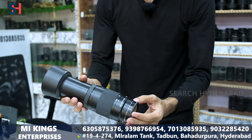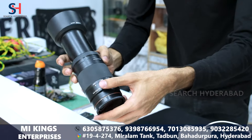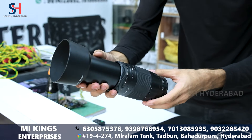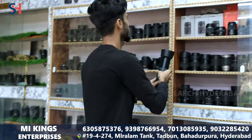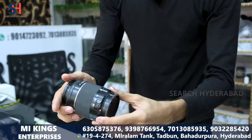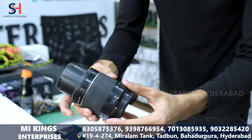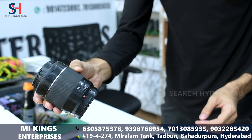This is a Sony lens, which is a 50mm and 60mm. This is a 75-300 lens, this is a brand new lens. This is a 50mm lens, price only 15,000. I will show you another lens. This is a Sony lens, 55-200. If you have a Sony camera, price only 6,000.